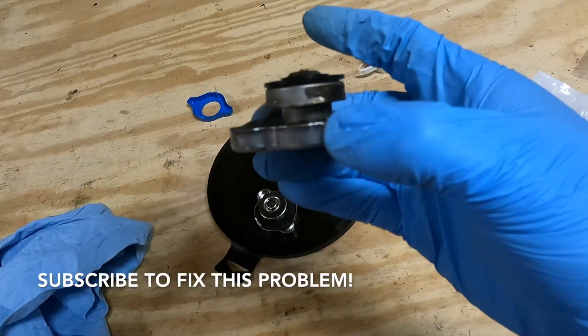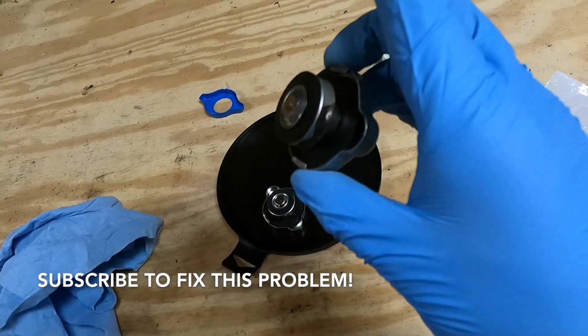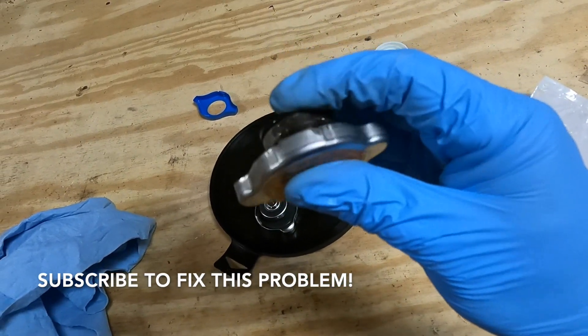Let me confirm visually how the coolant should look. And here's the old radiator cap — pretty old, 10 years old. It's a good thing we're replacing it.